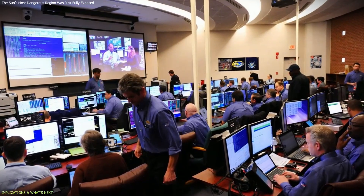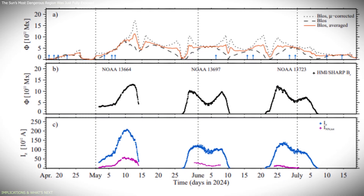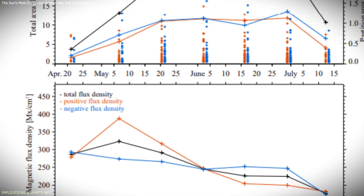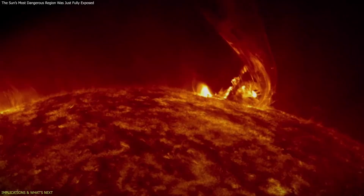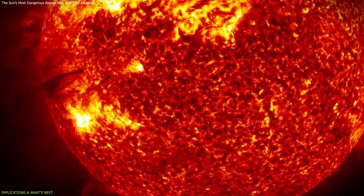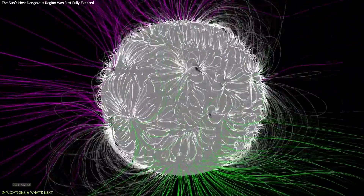This is why scientists are working toward better forecasting methods. The long-term dataset from NOAA 13,664 contributes to that effort. By showing how magnetic complexity builds and persists over weeks, it provides a foundation for identifying warning signs that an active region is becoming more likely to erupt. Instead of relying on short-term snapshots, future models can incorporate how long a region has remained unstable and how its magnetic structure has changed over time.